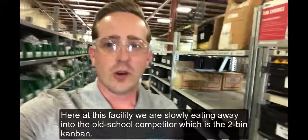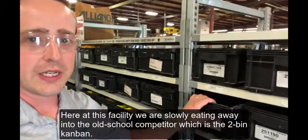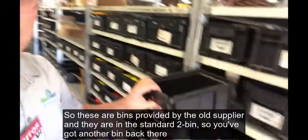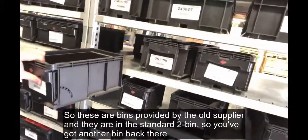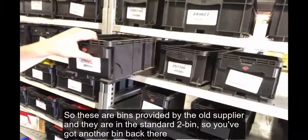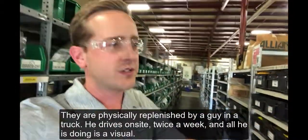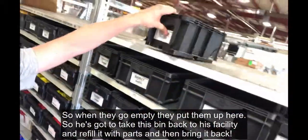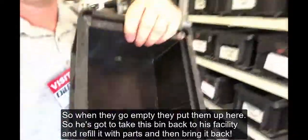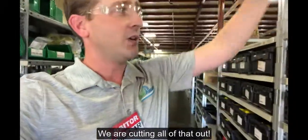Here at this facility, we are slowly eating away into the old school competitor, which is the two-bin system. These are bins provided by the other supplier — the old supplier — in a standard two-bin setup. You've got another bin back there and they're physically replenished by a guy in a truck. He drives on site twice a week doing his visual check. When they go empty, they put them up here, and he's got to take the bin back to his facility, refill it with parts, then physically bring it back and put it on the shelf.